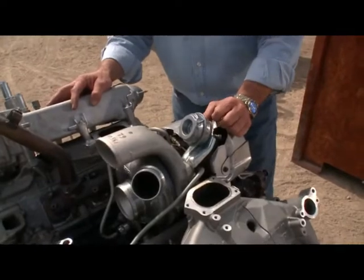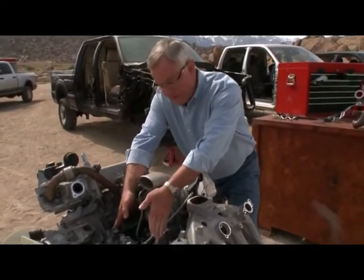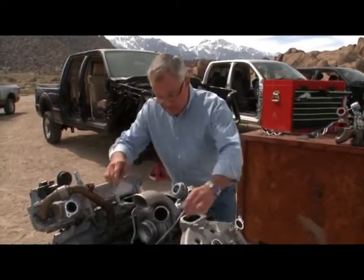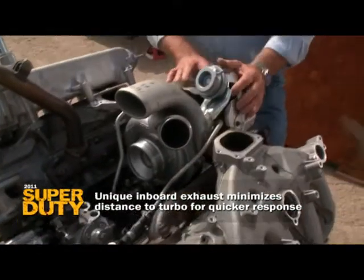This is where things get interesting. Traditionally, you're used to the intake manifold sitting here, the air coming into the valves at the top and out on the opposite side. Game changer — these are the exhaust manifolds. The exhaust is instantly to the turbo.